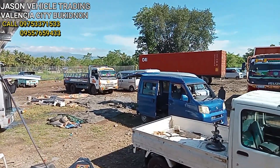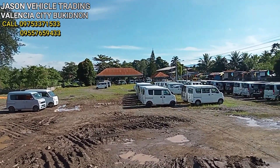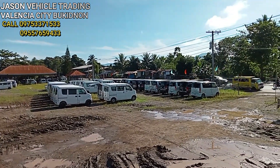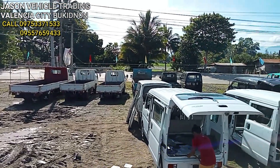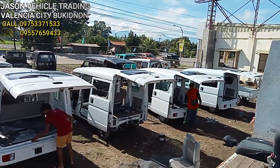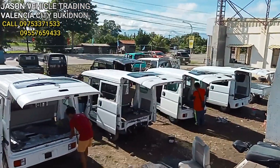Ayan mga kol — ito ang pinakamalaking yarda dito sa Bukidnon mga kol. The largest yarda in Bukidnon — Jason Vehicle Trading. Ayan, makikita niyo marami ng mga unit nito mga kol.